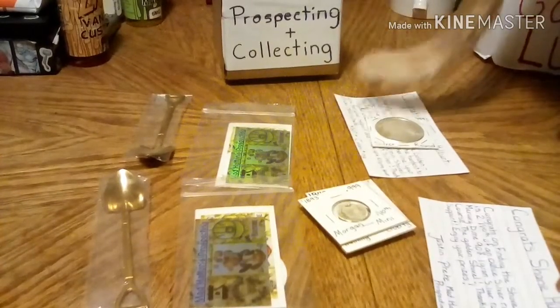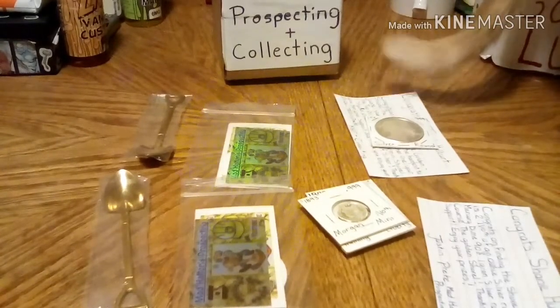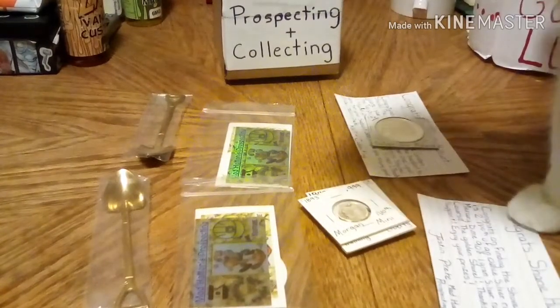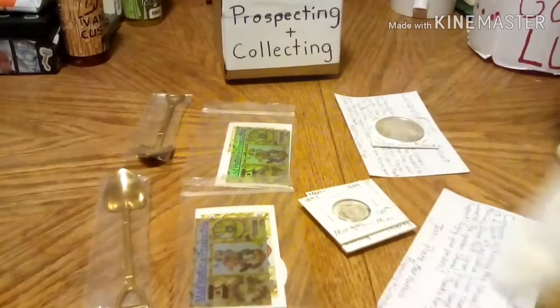The second shovel that Shane Holbert found was in the video I just put out today, my introduction video. It was toward the end of the video, in a picture that I had posted in the video.